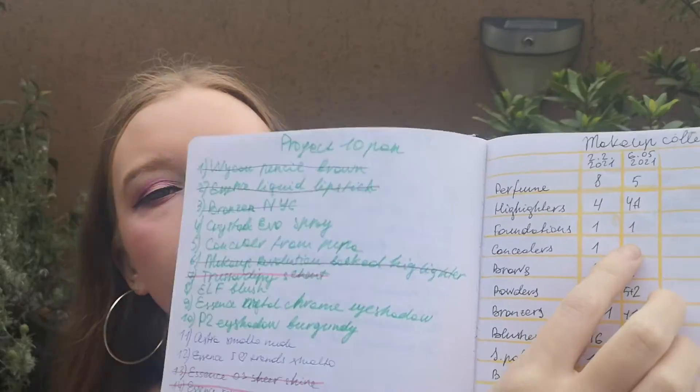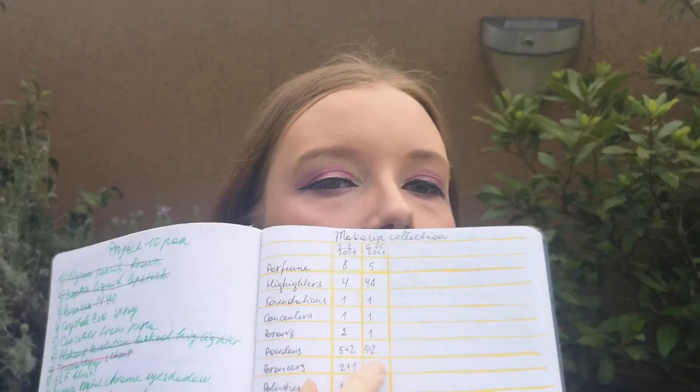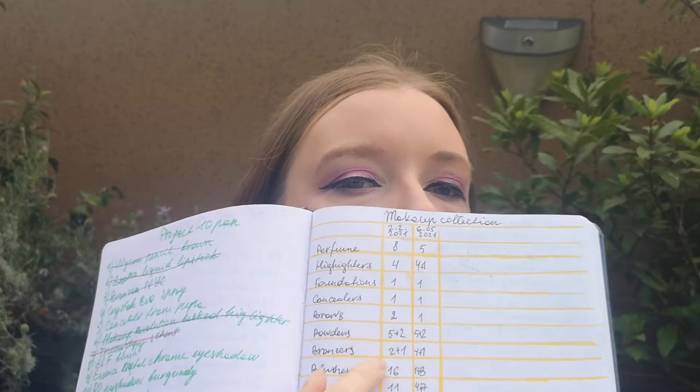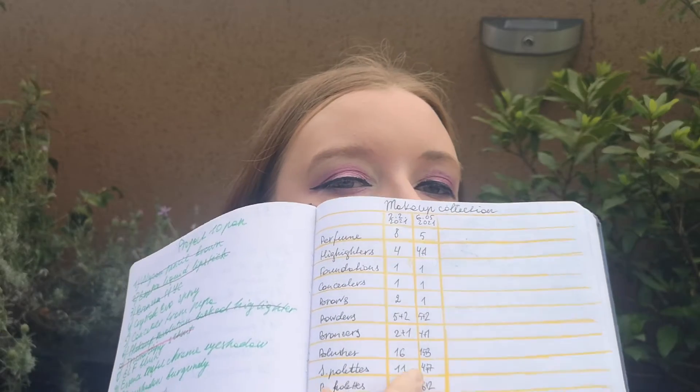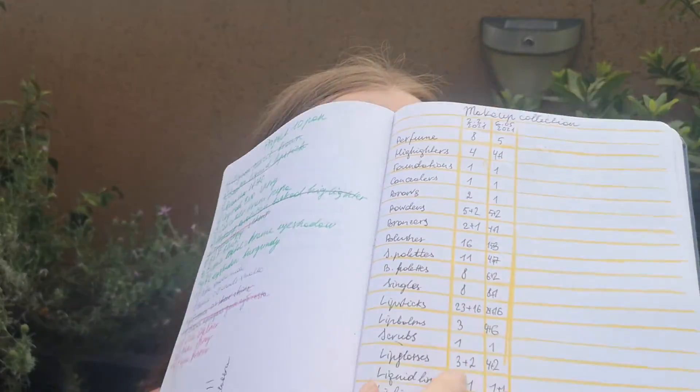My specific rule for this makeup no-buy is that I have my makeup collection numbers listed by category, and I want these numbers to be under 100. Right now I have 167 products.